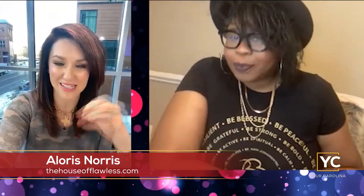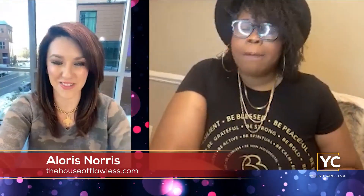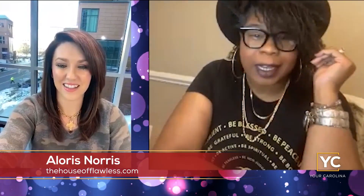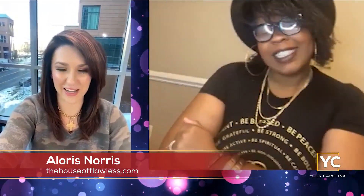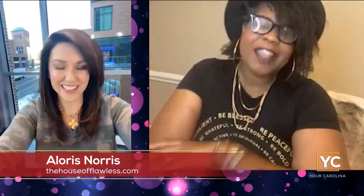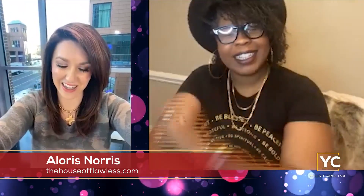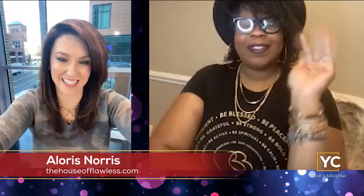If you'd like to reach Aloris for makeup tips, moisturizing tips, or anything else, the best way to contact her is through her website at www.thehouseofflawless.com or on Instagram at Alora's House of Flawless — she'll answer quickly. Jump into her DMs and she'll hook you up. Thanks to Aloris — stay warm, and we'll see you next time in studio.